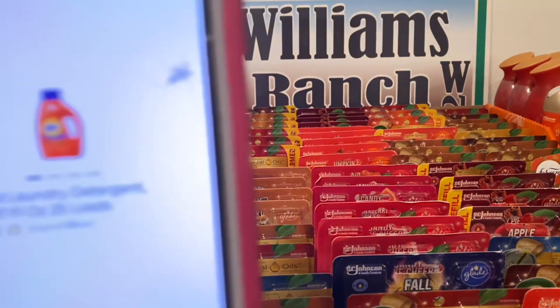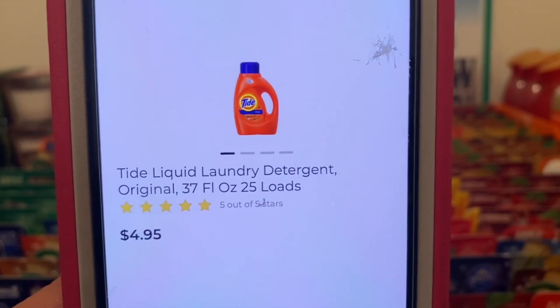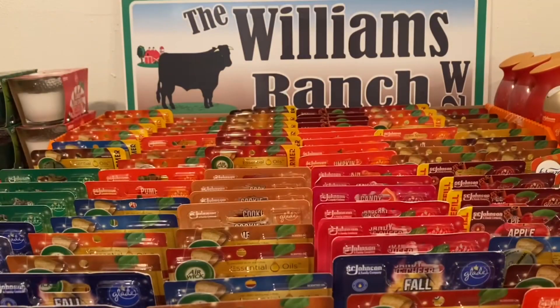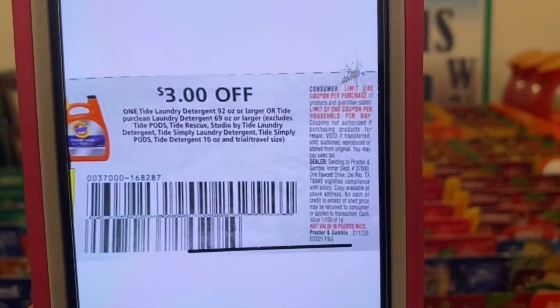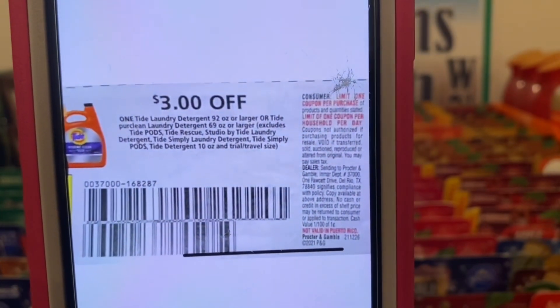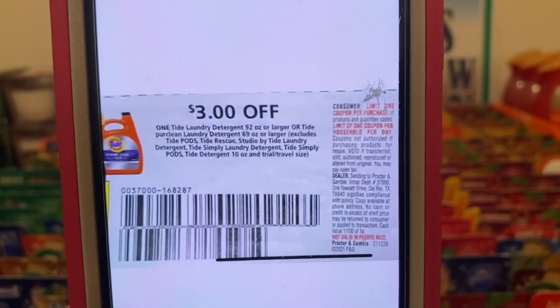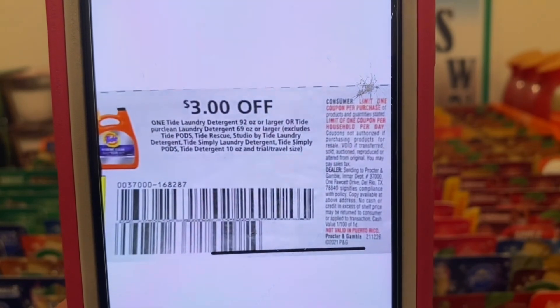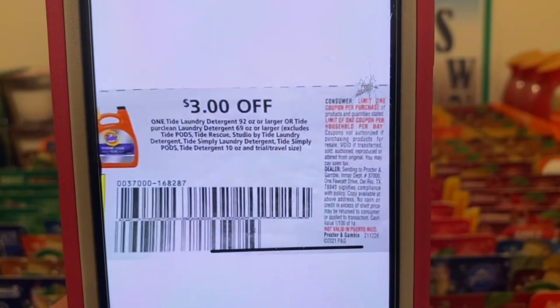We've got the Tide liquid laundry detergent. These run four dollars and 95 cents. You're going to pick up one bottle at four ninety-five. This three dollar paper coupon is attaching, giving you the Tide liquid for one dollar and 95 cents out of pocket. This came out of the January P&G that was released on December 26th and does not expire till January 29th.